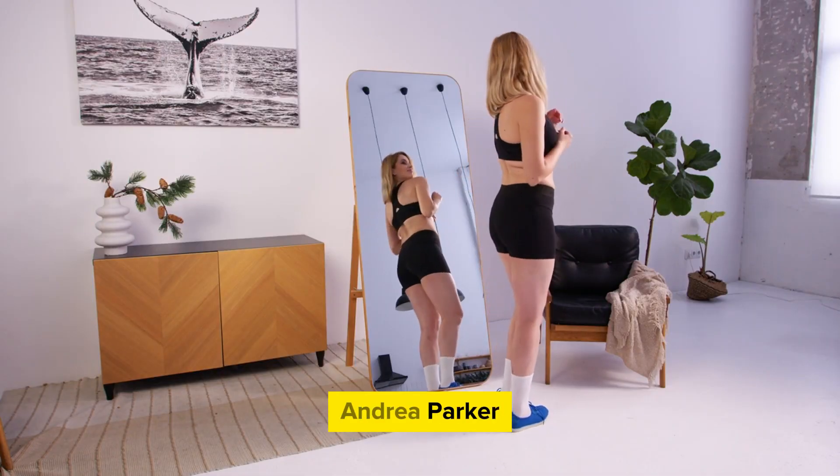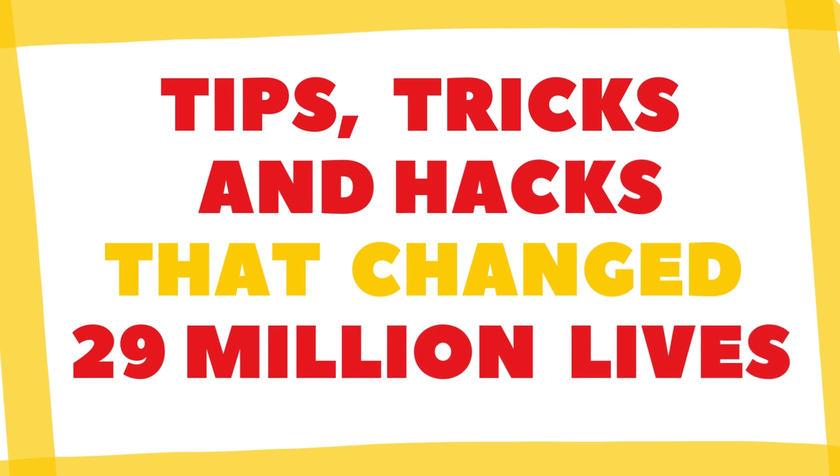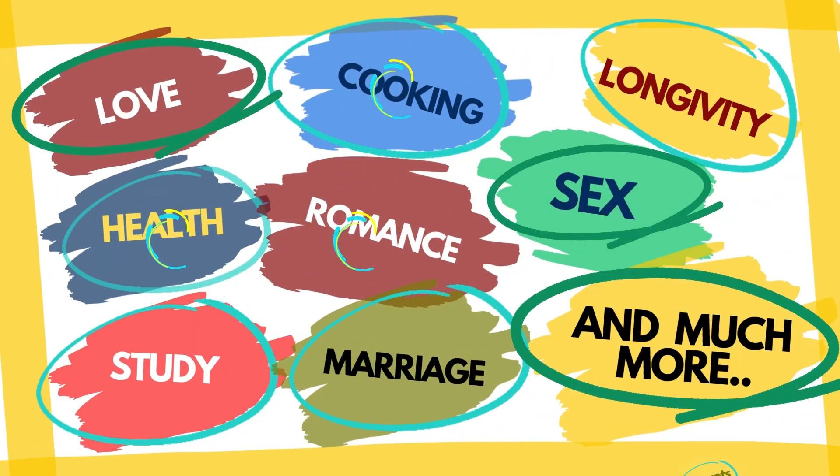Andrea Parker. For tips, tricks, and hacks that changed over 29 million lives, subscribe to our channel and press the bell icon to get notified for our latest life-changing uploads.